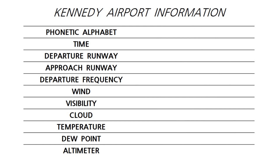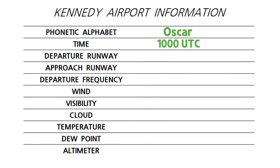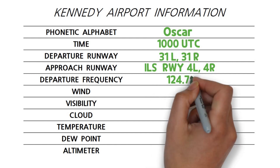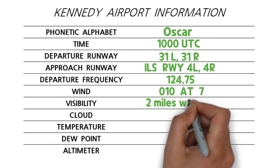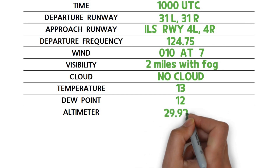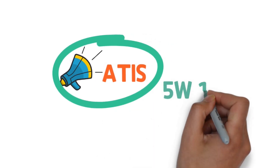Let's read an example of an ATIS broadcast. 'Kennedy Airport Information Oscar, time 1000 UTC, departure runway 31 Left, 31 Right in use. Expect ILS approach runway 41 Left, 41 Right. Departure frequency 124.75. Wind 010 at 7, visibility 2 miles with fog, no cloud in the sky, temperature 13, dew point 12, altimeter 29.92 inches. Advise you have information Oscar.' Now let's learn more about ATIS.